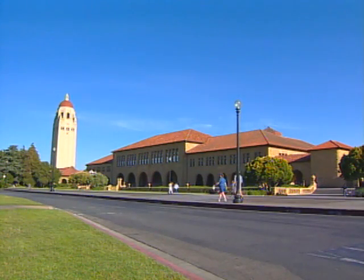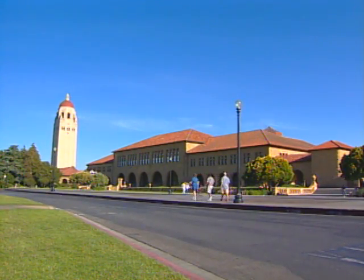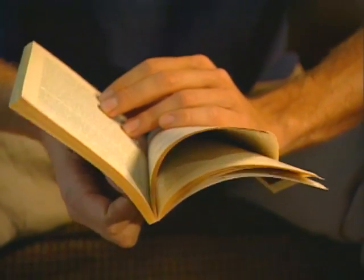Dr. Emmanuel Mignot has shown that the system can work. He and his colleagues at Stanford University found the gene for narcolepsy with the help of genetic maps. Narcolepsy is a disease that causes people to feel overly sleepy and, in some cases, to fall asleep suddenly and uncontrollably — leading to deaths in automobile accidents. It strikes one in every 2,000 people.